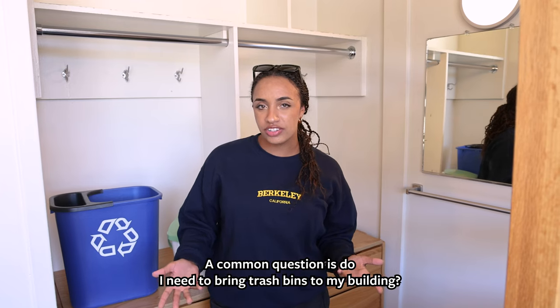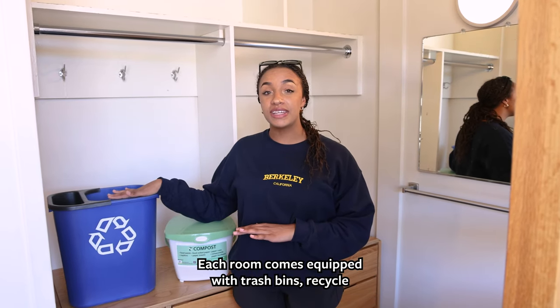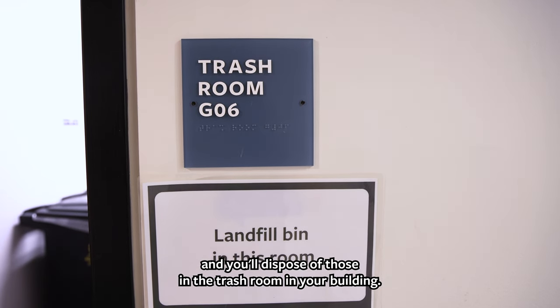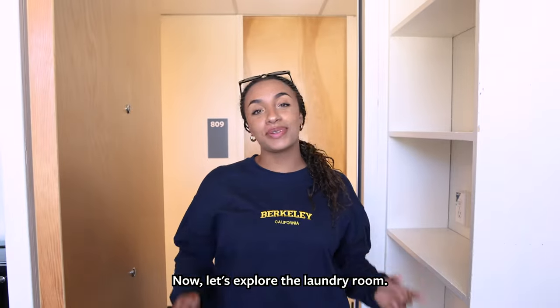A common question is: do I need to bring trash bins to my building? The answer is no — each room comes equipped with trash bins, recycle bins, and a compost bin, and you'll dispose of those in the trash room in your building. That's what a triple looks like. Now let's explore the laundry room.